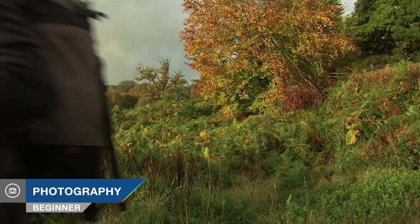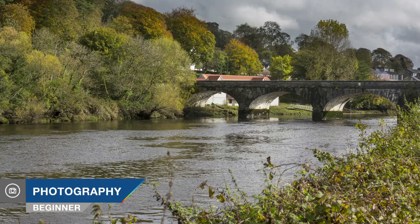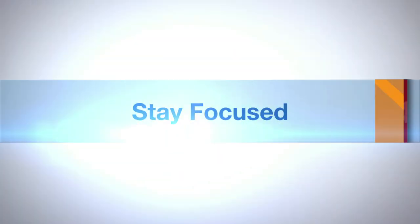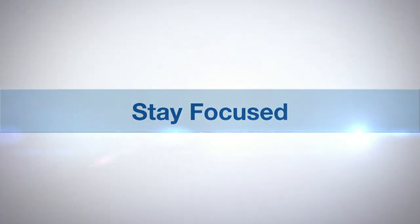Hi, I'm Doug McKinley and you're watching AdoramaTV. AdoramaTV presents Stay Focused with Doug McKinley.